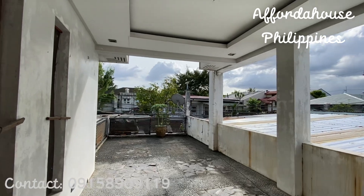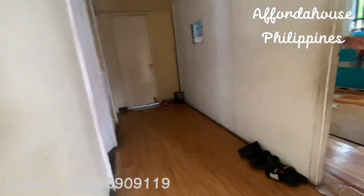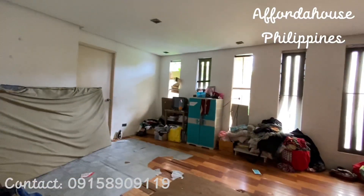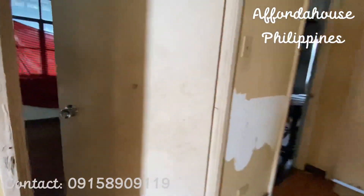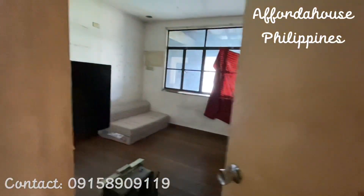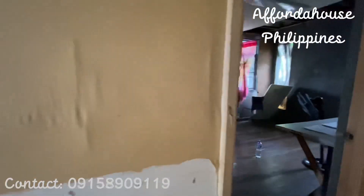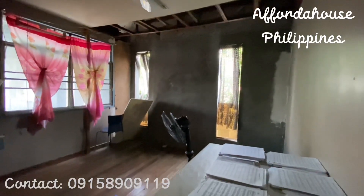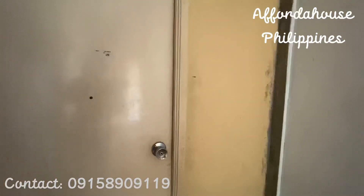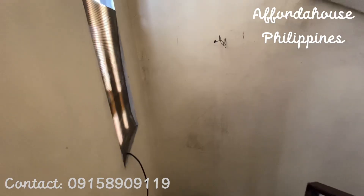We're going to check the rooms now. Just to manage your expectations — all bank acquired properties have had a previous owner. As you can see, there are some belongings left by the previous owner, but still the price is very cheap unlike a brand new house. I think this property just needs some renovation to make it look better.